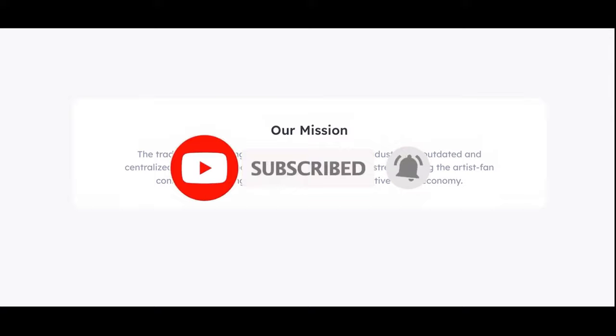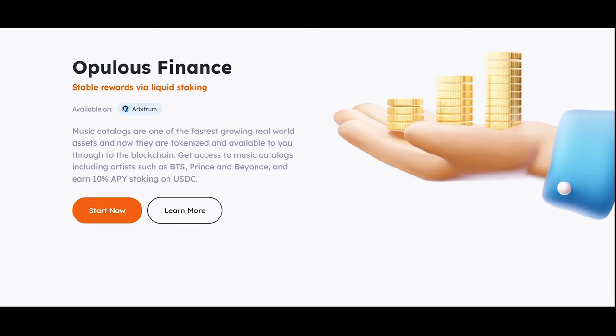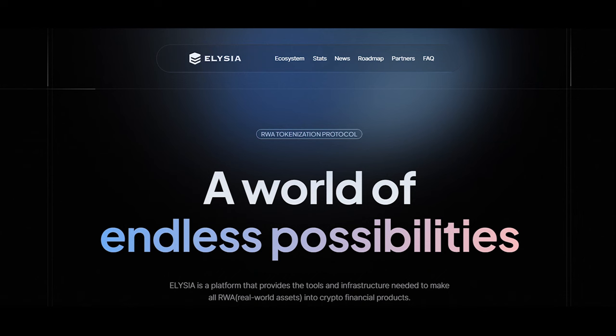Music lovers, where are you? Up next is Opulus — this focuses on music rights and royalties, potentially integrating real world assets for fractional ownership. Opulus democratizes music financing while strengthening the artist-fan connection, creating a more equitable and supportive music economy.